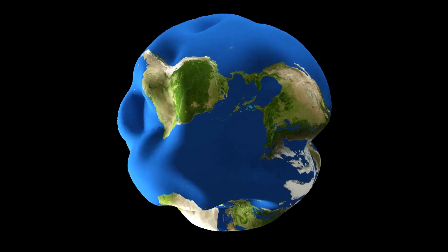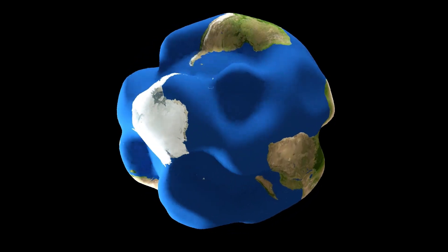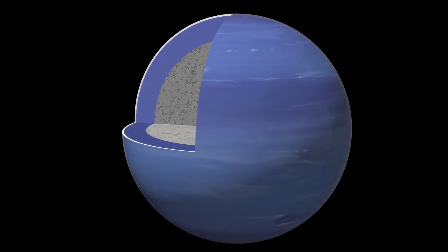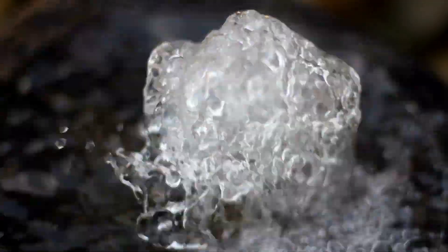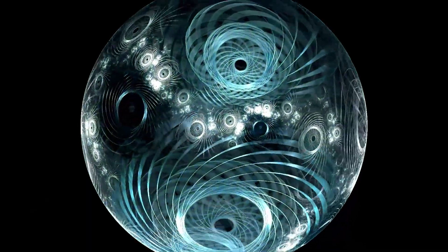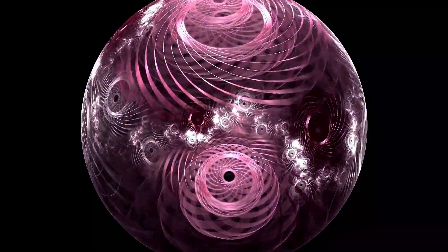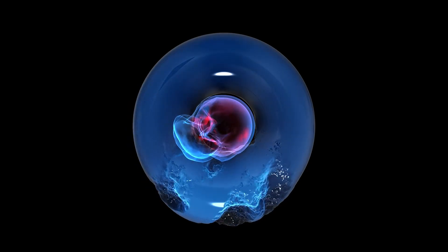In 2022, another stunning discovery emerged from data collected by the Messenger mission. Researchers found nitrogen trapped beneath Mercury's surface, an element that might be a remnant of a long-lost atmosphere. This raised the possibility that Mercury may once have had a thicker atmosphere, which was later stripped away by intense heat and solar radiation. If so, what was Mercury like in its early days? Could it have supported conditions different from what we see today?